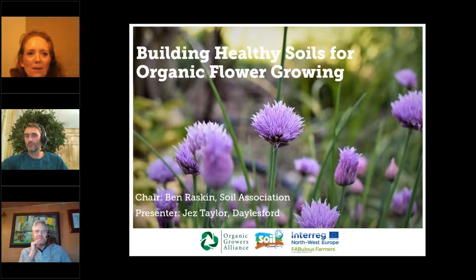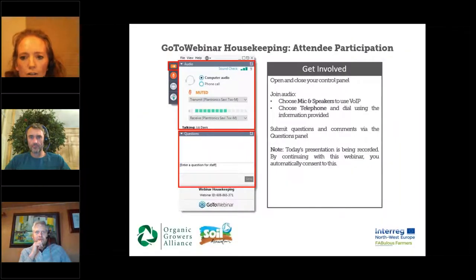Hi everyone, thank you for joining our webinar tonight. Just a couple of things to let you know about in terms of the technology. If you've got a question, you can use the question chat window. If you want to hide the control panel, click on the little orange arrow on the left-hand side of the screen just above the microphone button. We've muted everyone to avoid background noise interference.